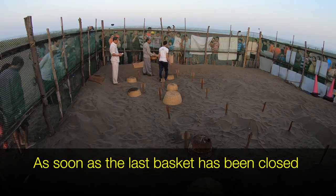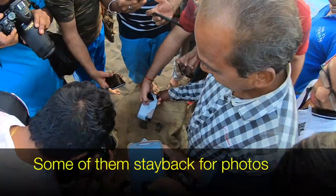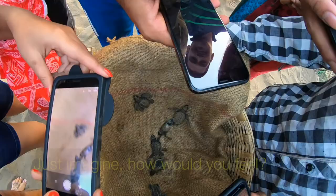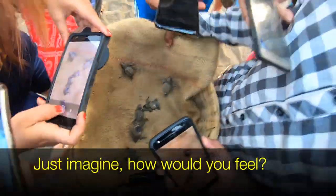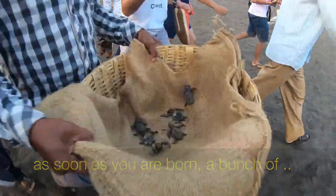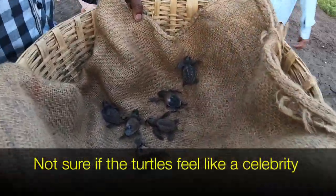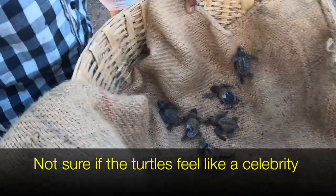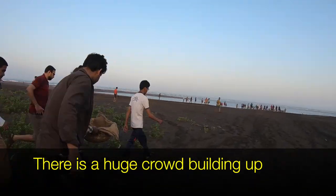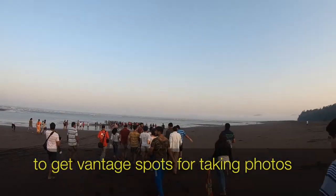As soon as the last basket has been lifted, a bunch of tourists already start the jog back to the beach. Some stay back to capture photos of the newborn turtles. Just imagine how you would feel as soon as you're born, having a bunch of people thrusting flashlights at you — I'm sure the turtles must be feeling like a celebrity. While the turtles are lifted, you also see a huge crowd already forming to get vantage spots to photograph the turtle.